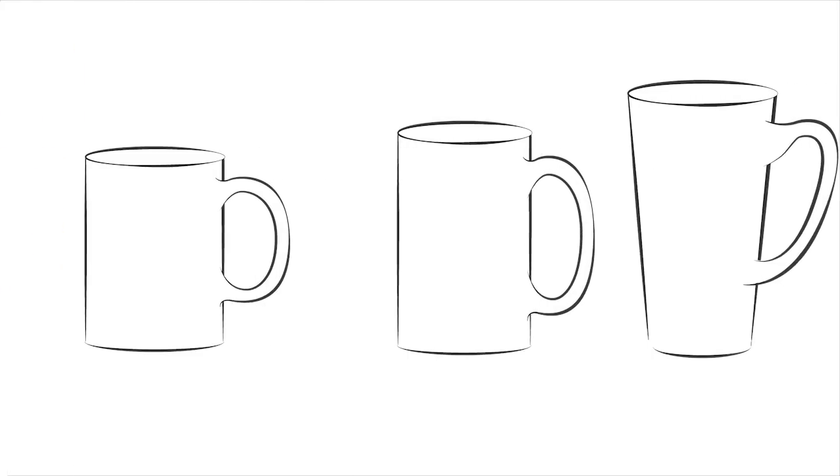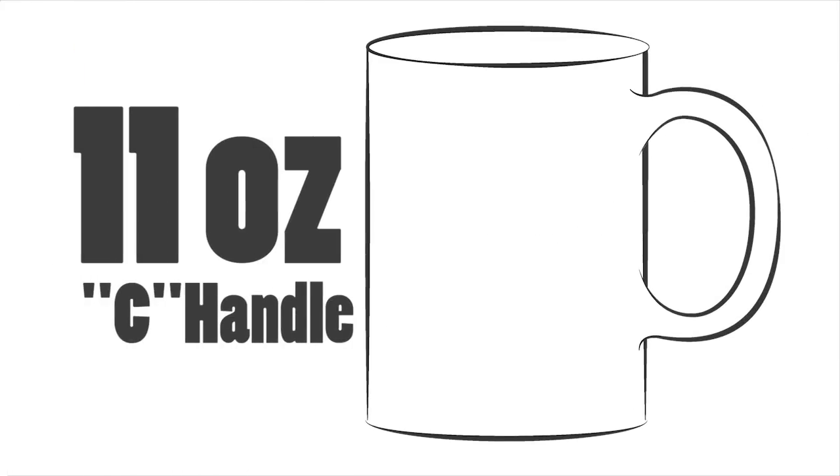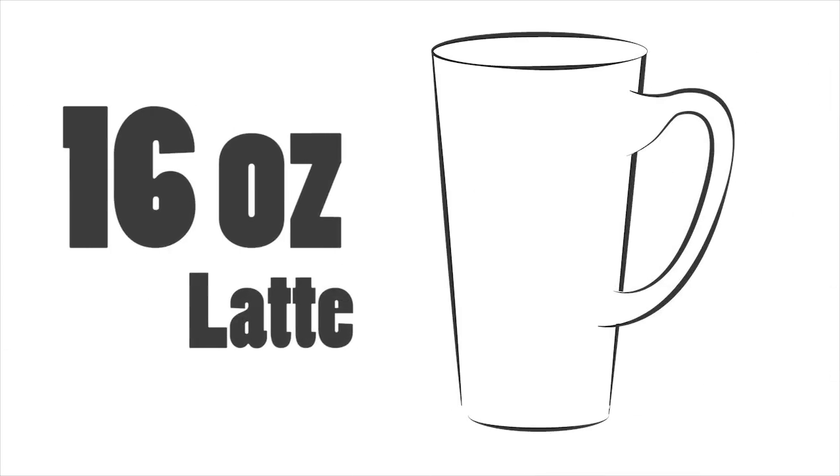We have a large variety, including the popular styles: the best-selling 11-ounce C-handle, the hefty 15-ounce Grande, and the 16-ounce Latte Mug.